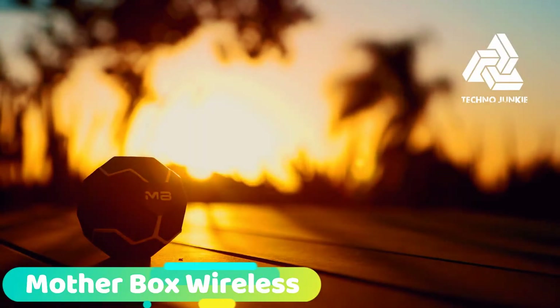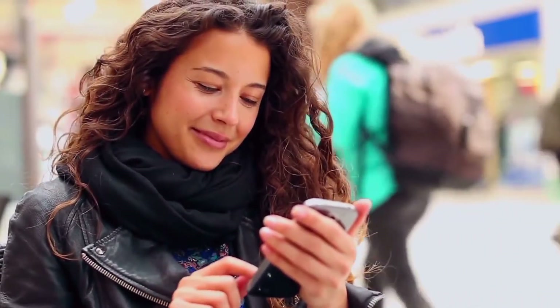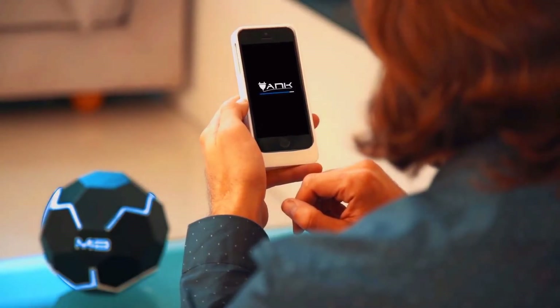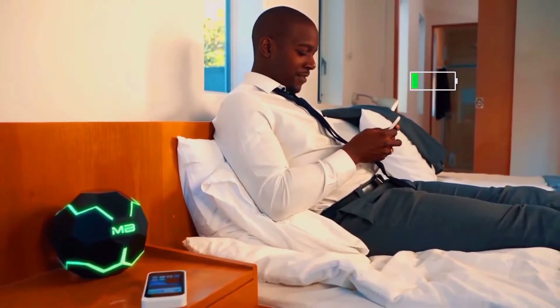Never run out of power. The first and only wireless charger that babysits your phone for you. It provides power on demand, so you always stay plugged in no matter where you go or how your device is moved. Setup is fast and simple — download the app and connect to your Motherbox. Experience real wireless charging. The Motherbox Mini keeps you charged on the go, and the Motherbox can keep your devices powered while you relax at home. We've been developing this technology for three years and can't wait to share it with you. Be the first to experience the Motherbox so you never have to worry about charging your devices again.